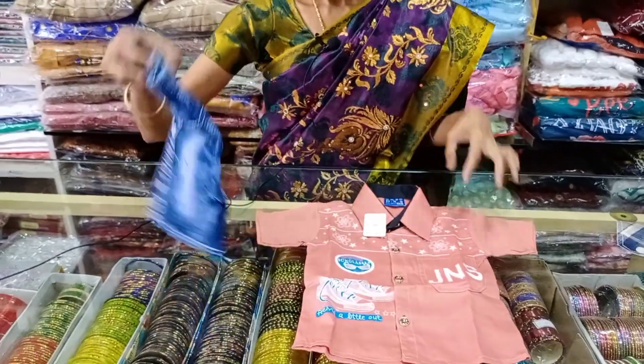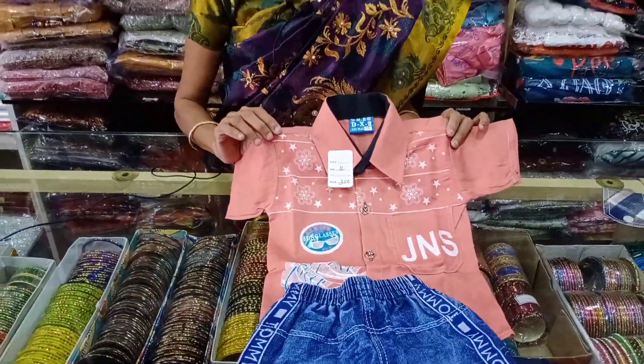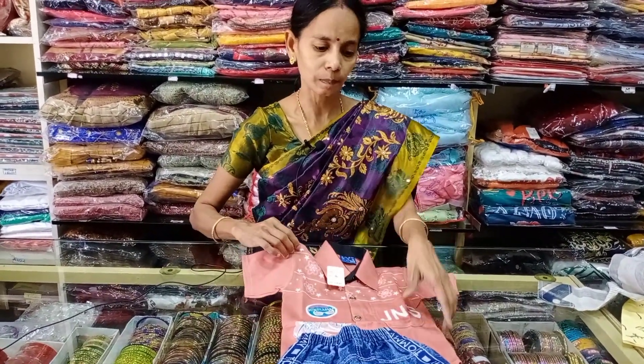With trouser — trouser is 350 range. Pant is 450, length 600 range. Sizes 22 to 32.